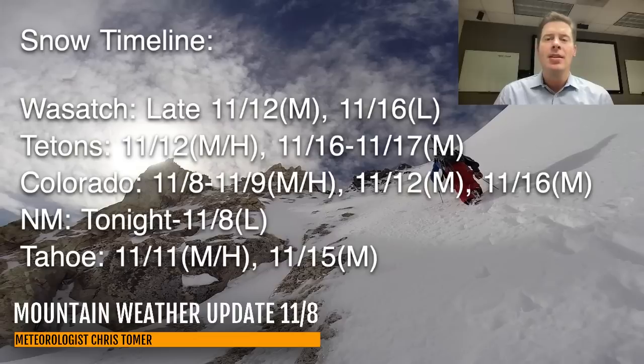In Colorado, snow today and tomorrow — moderate to heavy accumulations depending on your location. If you're west of the Continental Divide, you're going to get less accumulation. If you're on the divide and east, you will get more. Another shot of snow with that cold front on 11-12, moderate accumulations, and another shot of snow 11-16 and 11-17, looks like moderate accumulations there. For Tahoe, you've got moderate to heavy on 11-11 and moderate on 11-15.